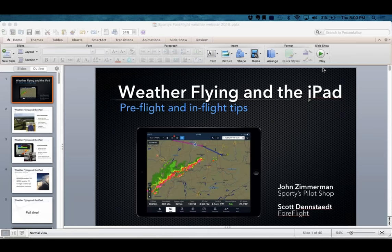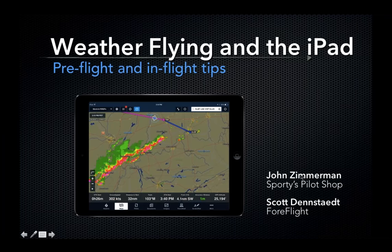Good evening everyone and welcome to the latest Sporties webinar. We're really happy you could join us tonight for what promises to be a pretty interesting topic. The topic tonight is weather flying and the iPad. We're going to be talking about this mostly from an in-flight perspective. The iPad has changed the way a lot of pilots fly, and one of the underestimated ways is what you can do in the cockpit with a variety of tools. So we'll be talking about those tonight.